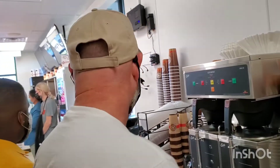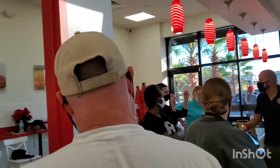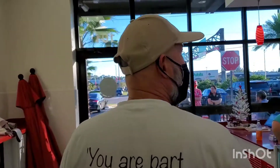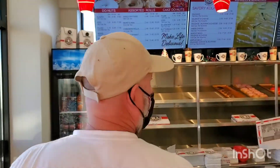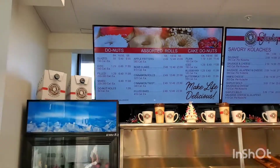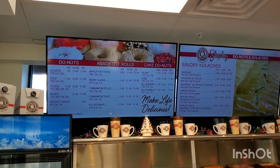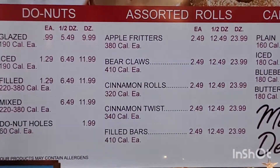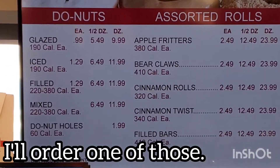So if you can go ahead and talk about the menu, we'll be done. One of the things that we're proud to offer is still a donut that's less than a dollar. You can get a glazed donut for 99 cents, a half dozen for $5.49, and a dozen for $9.99.